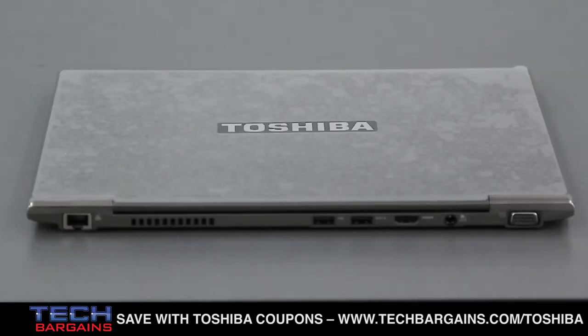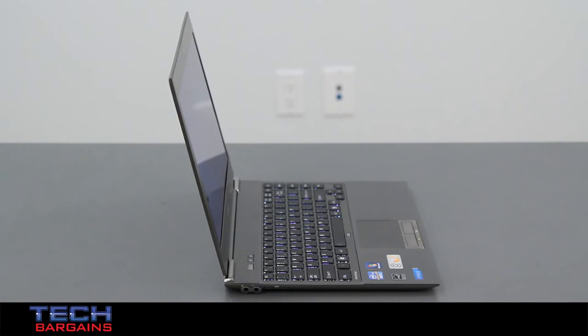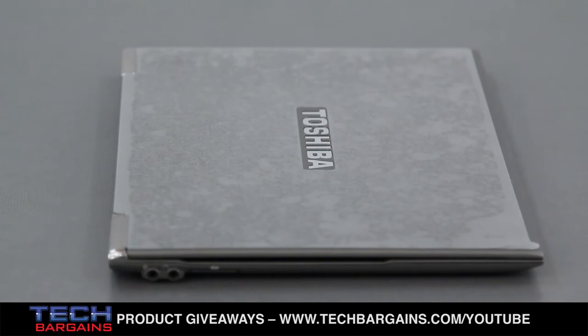Two things immediately stood out about the Z835. The laptop has a nice, classy look with a brushed metallic magnesium alloy lid and a medium gray color scheme. It has chrome accents on the logo, mouse buttons, and hinges, with an overall effect that is understated yet appealing. We also liked how thin and light the system is — weighing in at less than 2.5 pounds, making it one of the lightest Ultrabooks we've seen. At 0.6 inches at its thickest and 0.3 inches at its thinnest, it's also one of the thinnest we've used. Needless to say, you can carry this with you everywhere.